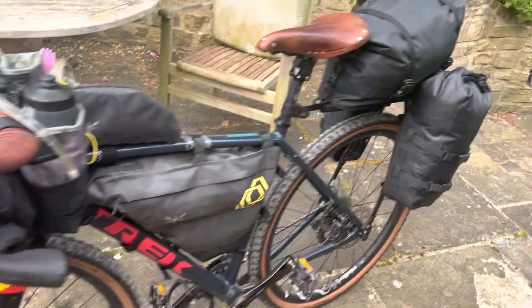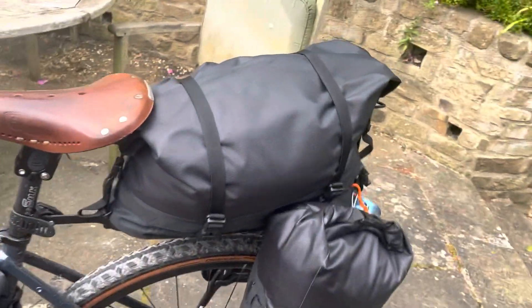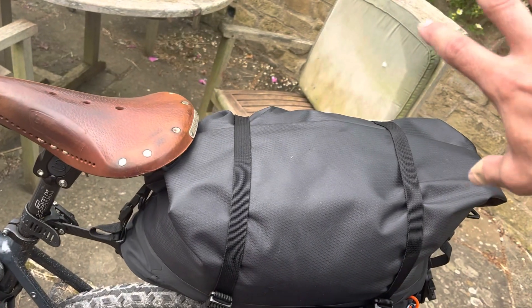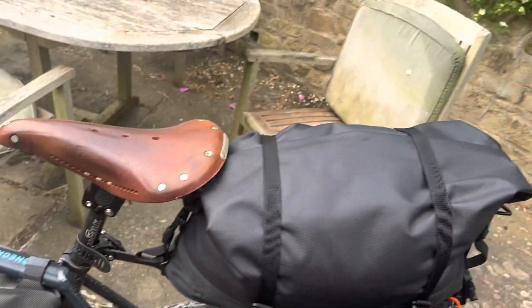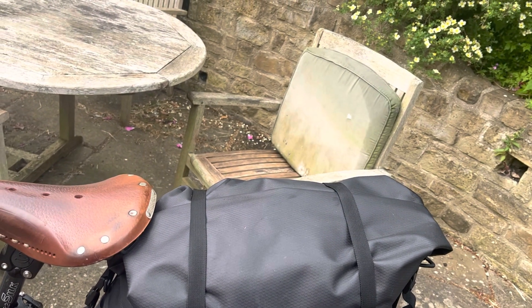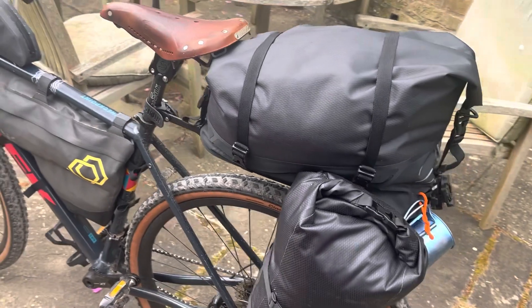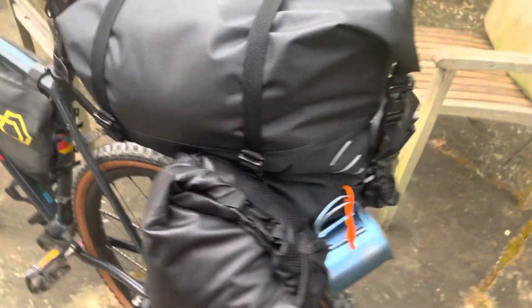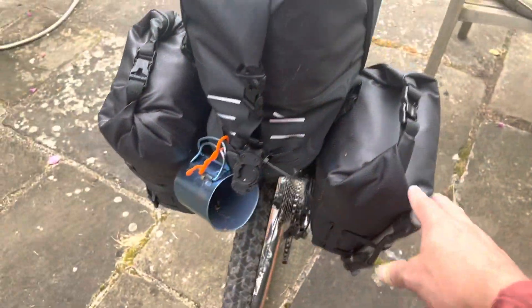Why did I change some things? The seatpost bag — while it was aerodynamic and kept me streamlined — when a big thing like that was hanging out and only attached at one point, when I biked it would wag like a tail. Sometimes if I'm taking a sharp turn it can pull me in that direction, leading me to be more off balance.